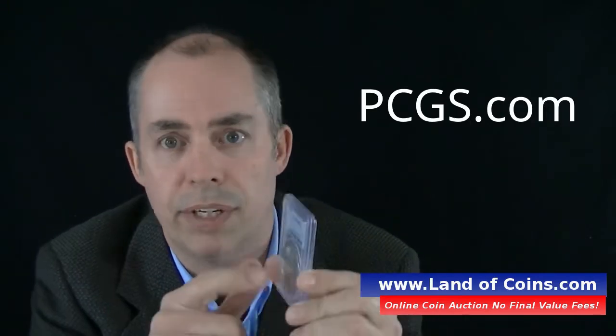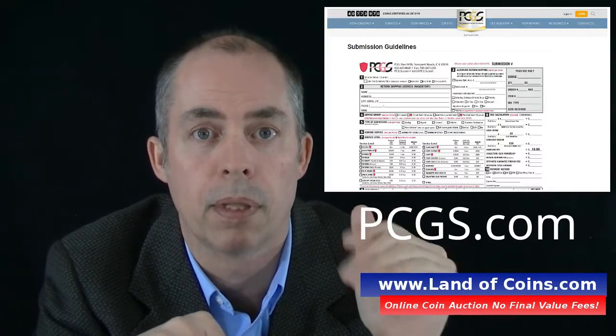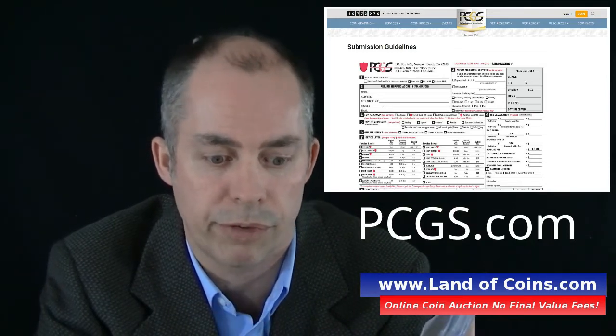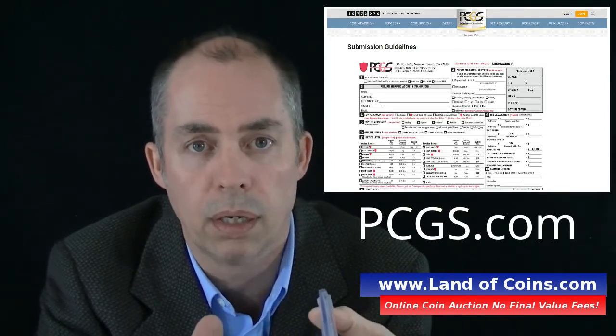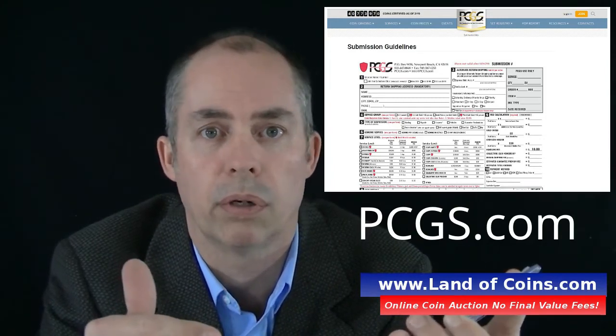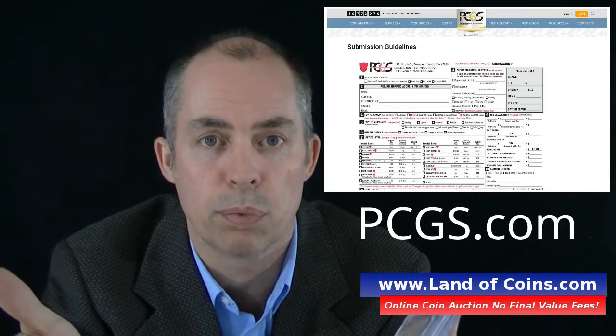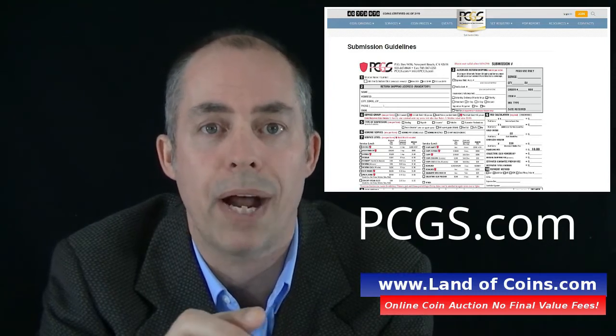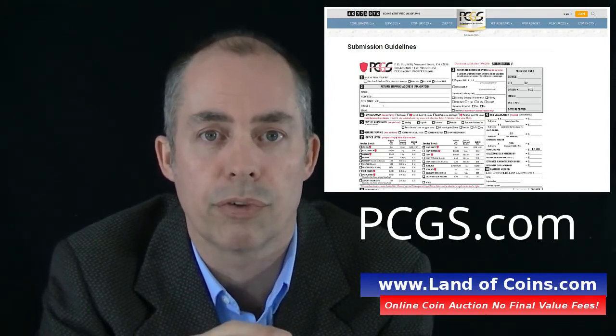All you do to get your coins graded — if you just have a raw coin — is go to PCGS.com. On the left side you'll see coin grading; click that tab, then click 'Submit Coin.' A form will show up — fill it out and print it. There are different service levels: a quick grading where you get your coin back within about a week, or the economy option which most people choose.